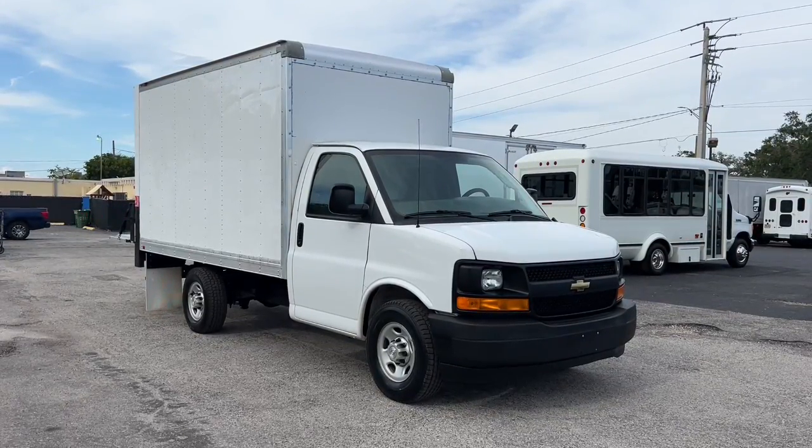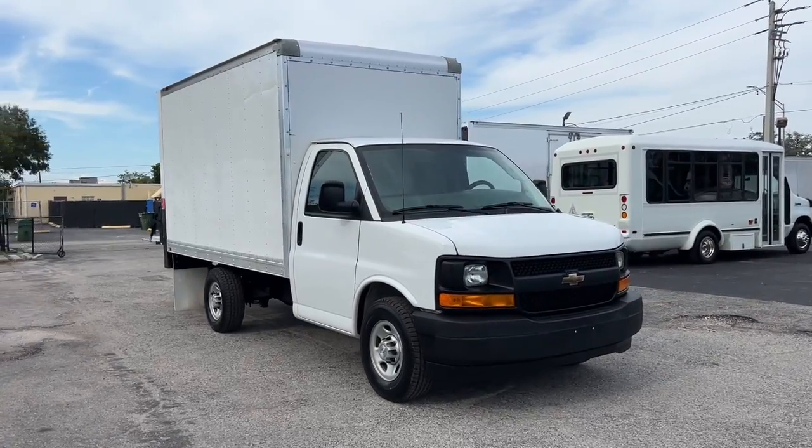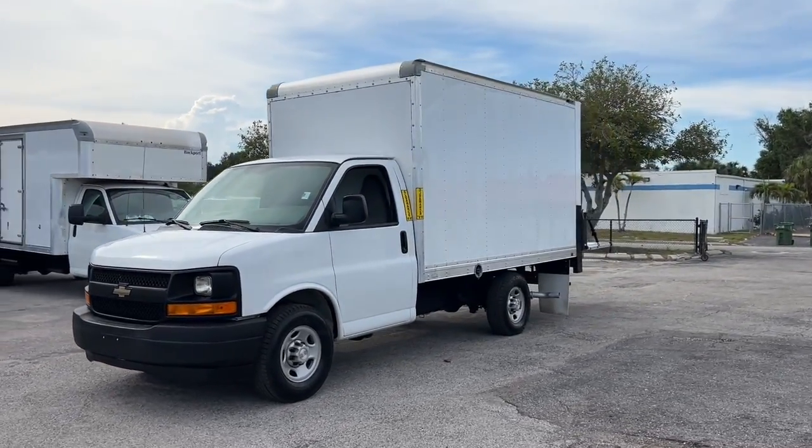Can you see yourself in the 2017 Chevrolet Express? With less than 200,000 miles on the odometer, this vehicle provides excellent value. Take a closer look at this capable Chevrolet Express.